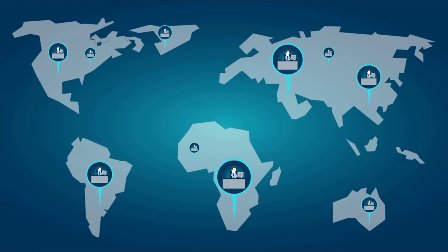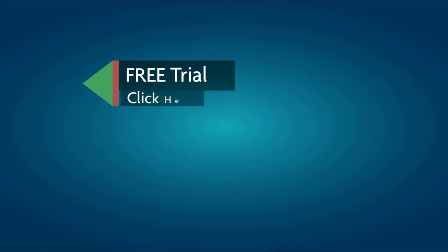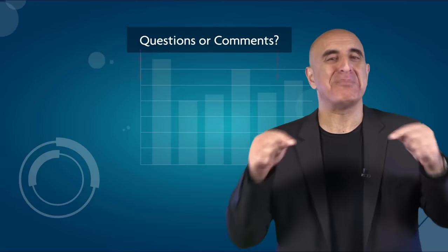TradeNet has educated more than 30,000 professional traders worldwide since 2004, and its trading room is one of the world's leading trading communities. Click here to start your free trial. If you like this video, please subscribe to our YouTube channel where you can view many more stock trading videos. Questions or comments, please submit them below.